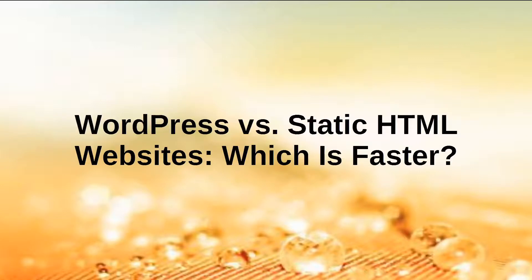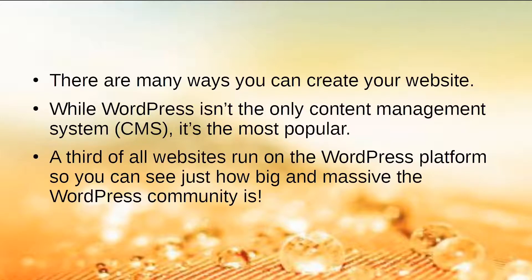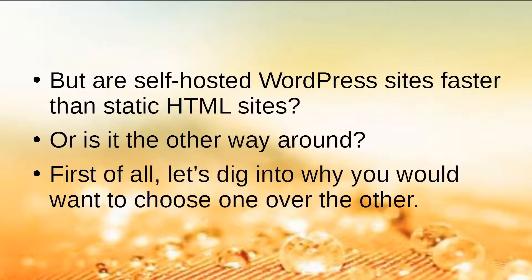In this presentation, we're going to uncover the differences between self-hosted WordPress websites and static HTML websites — stay tuned to find out which type of website is faster. There are many ways you can create your website. While WordPress isn't the only CMS, it's the most popular — a third of all websites run on the WordPress platform. But are self-hosted WordPress sites faster than static HTML sites, or is it the other way around?